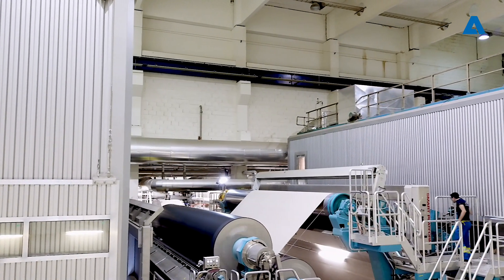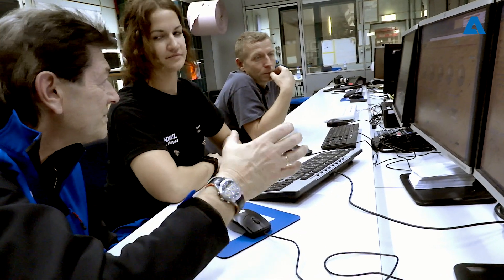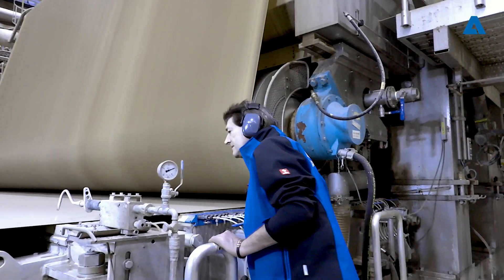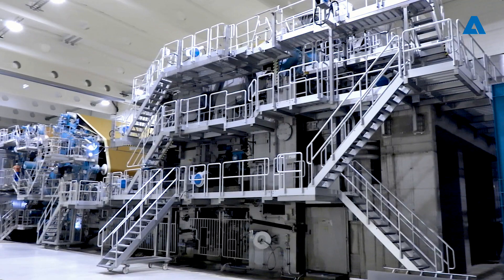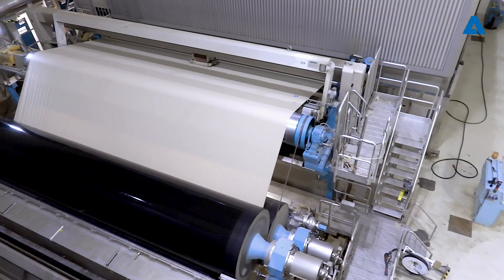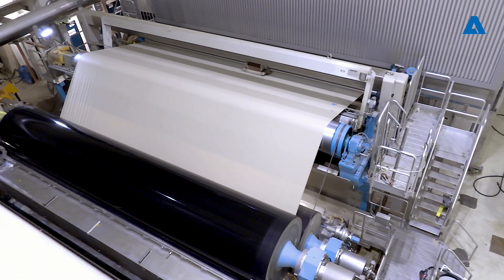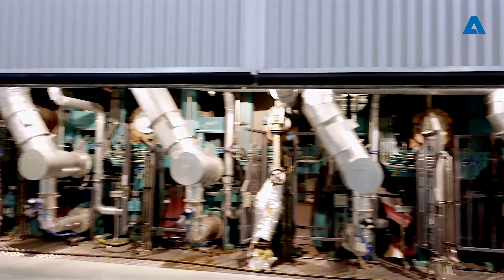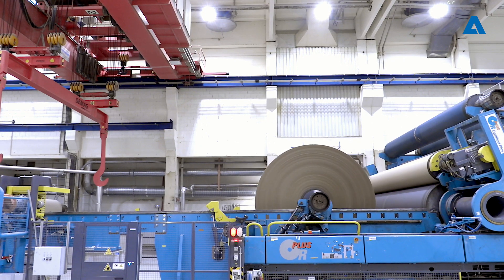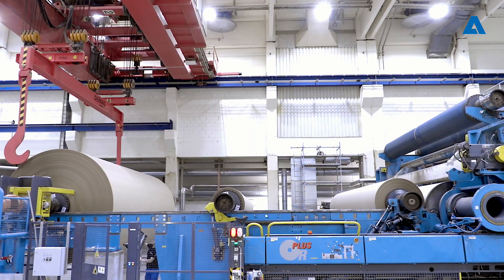The demand for SC paper and mechanical printing paper is going downward. For many years we thought there would be an end to it, but being realistic we knew that is not the case. We have two SC paper machines — quite efficient — but to show a good financial result in the future, we knew we had to do something else and look for new opportunities.